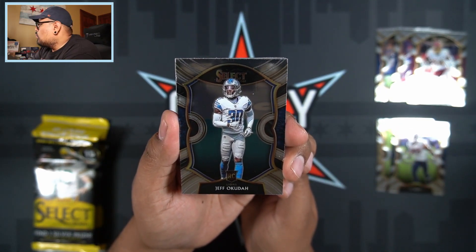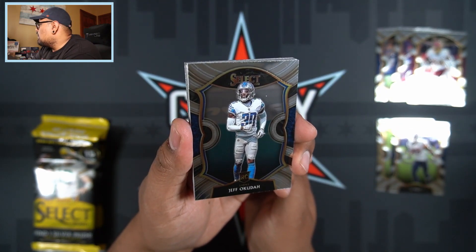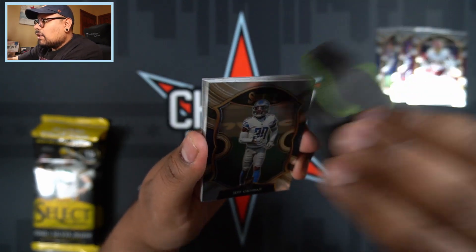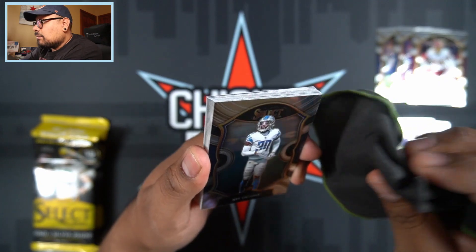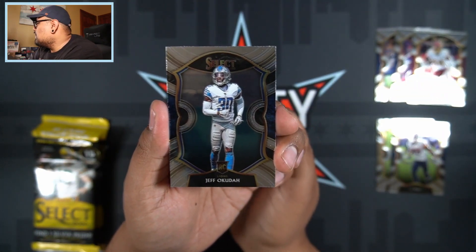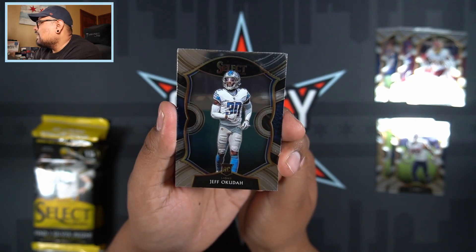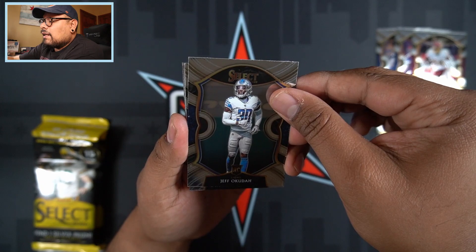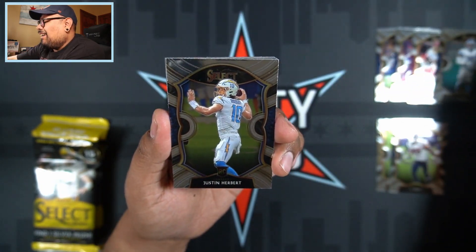Rookie number four is Jeff Okuda from the Detroit Lions. It looks like it has some dust — I want to make sure it's just dust — it does have some light scratching on there too. But quality control has been alright when it comes to Select. I haven't seen anything that crazy to the point where I'm annoyed.